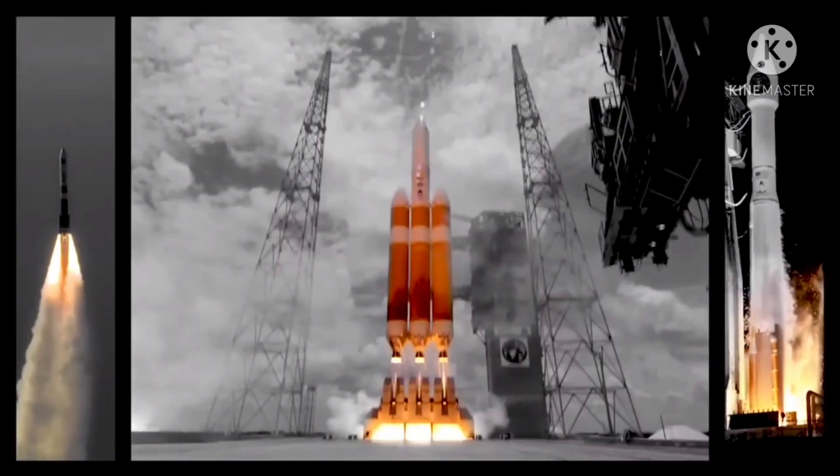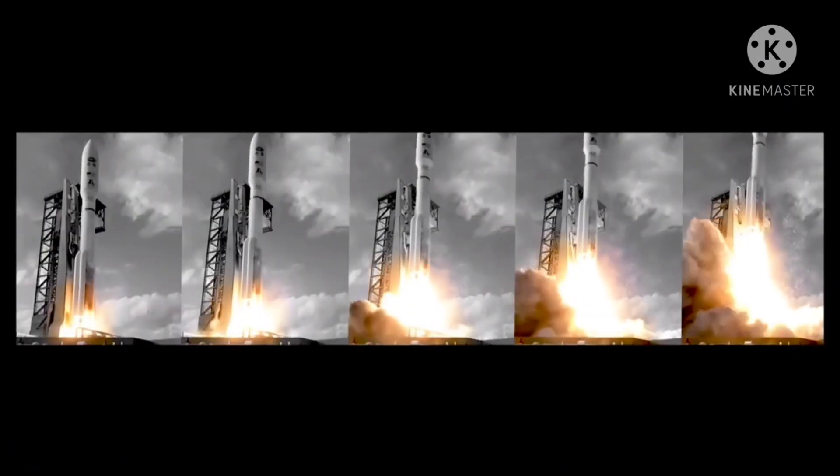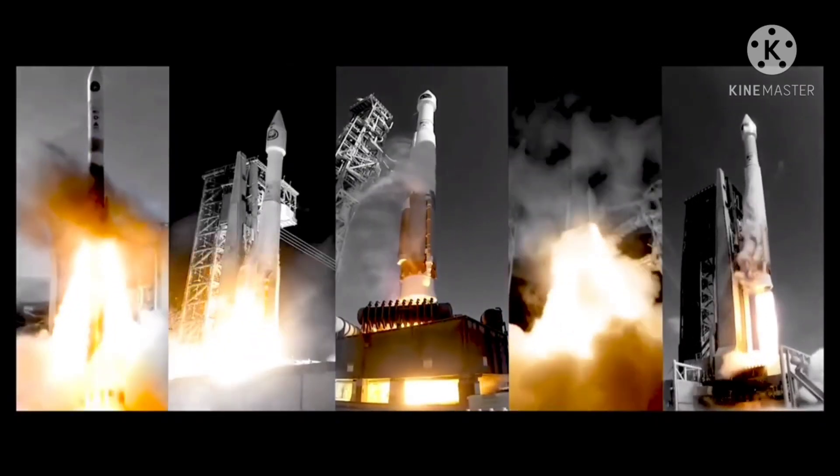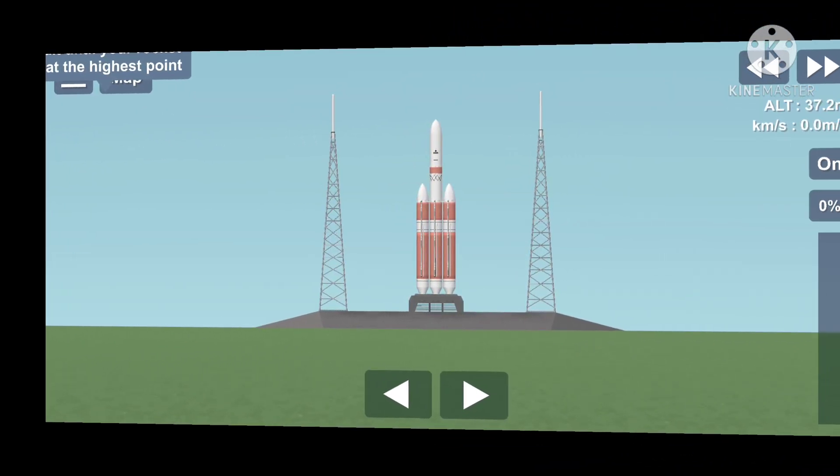We have ignition with the RS-68A main engine. And we have liftoff of the United Launch Alliance Delta IV heavy rocket. Execute. And we have indication of spacecraft separation.